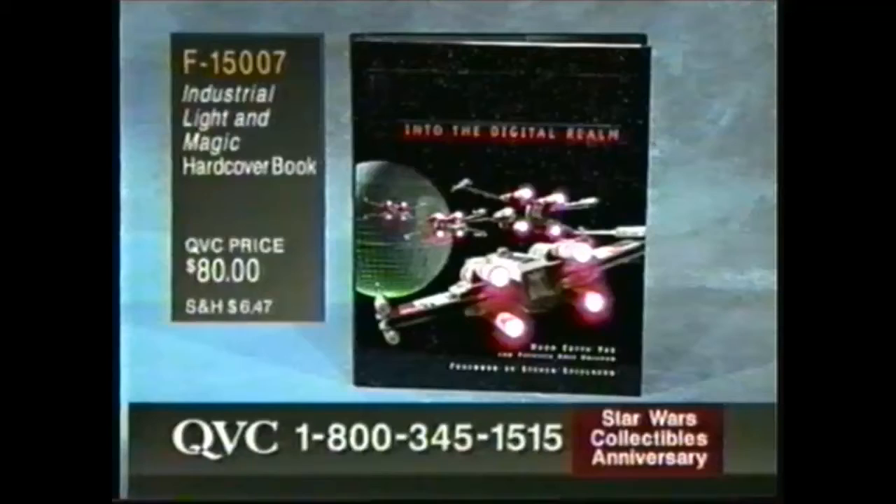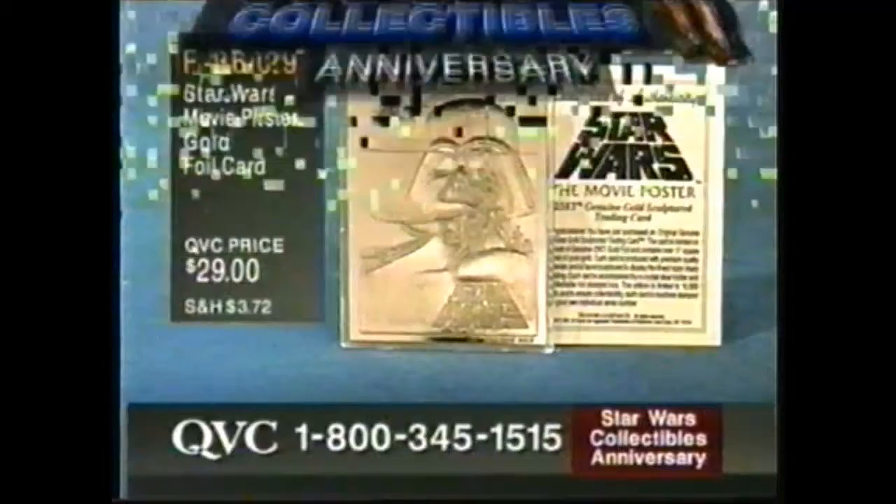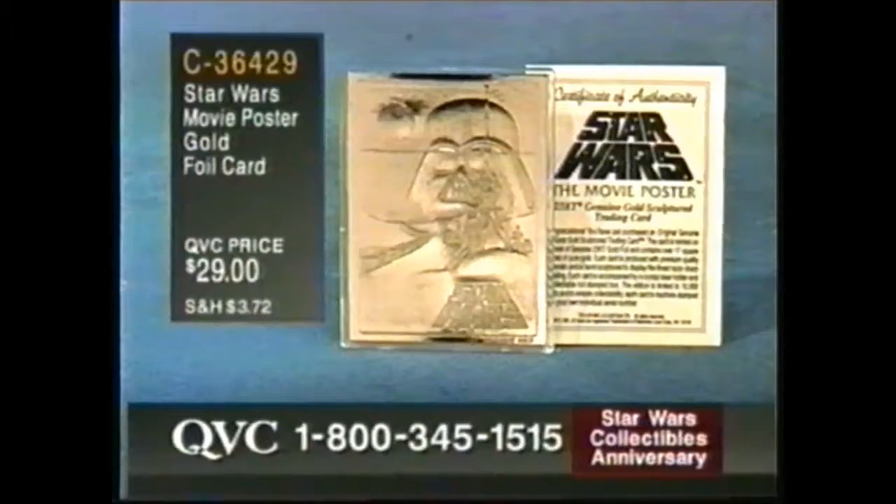This is a successor to the companion bestseller called The Art of Special Effects, which sold over 70,000 copies. That's the brand new one. And brand new: the movie poster gold card, fifth in the series — from the original Star Wars poster. $29 for a 24-carat gold card. That's exciting. $29 for that.